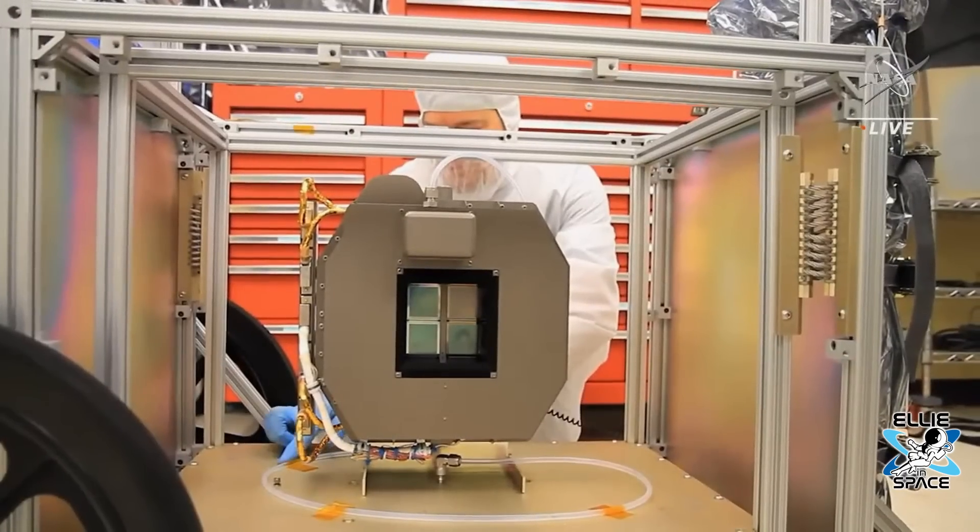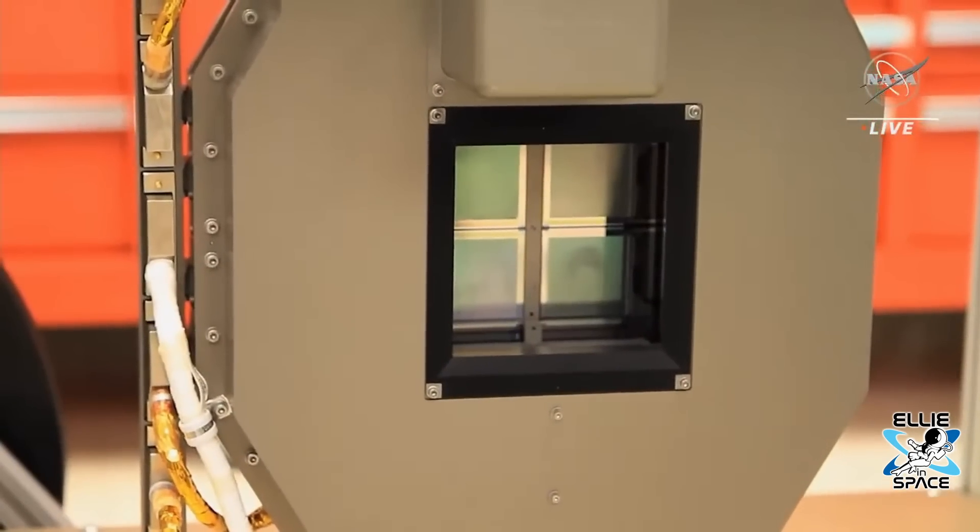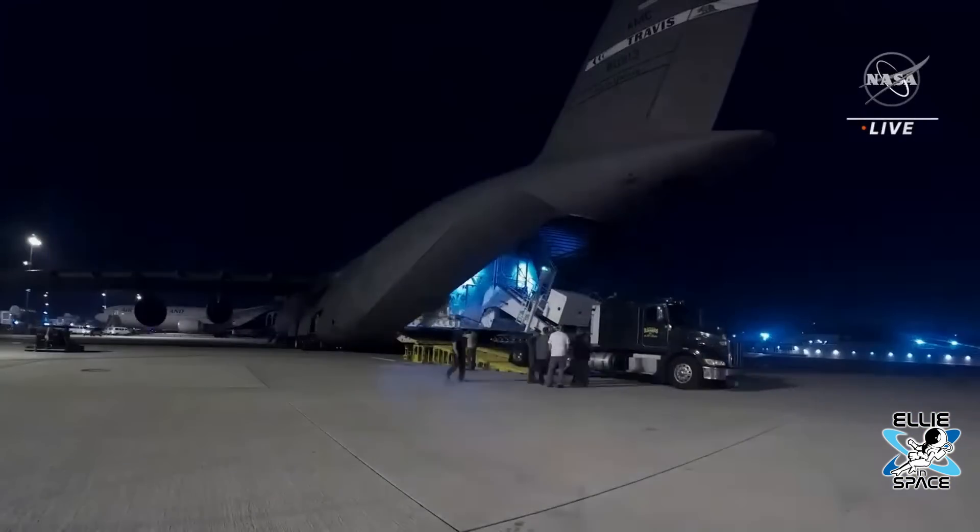I wanted to ask our favorite astronomer for his thoughts about these stunning new images. Jonathan McDowell has tweeted a lot about this and he's been pretty excited to see the community involvement and excitement over Webb. He says: I've had some criticisms of the JWST project over the decades waiting for this to happen. But what they've built is an amazing instrument. It's working really well. It's going to tell us a lot about the universe.